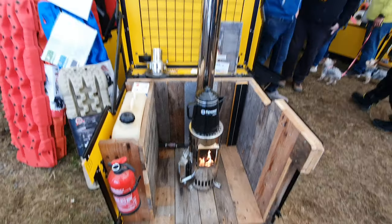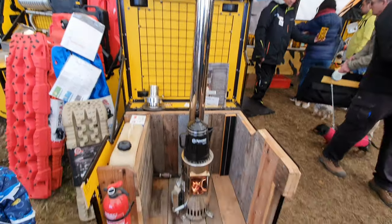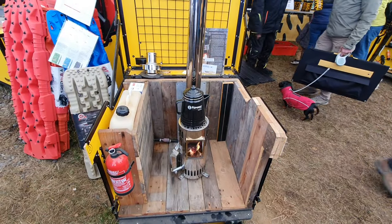It comes from tigerexped.de and the unit itself comes from Sweden. Thanks for watching.